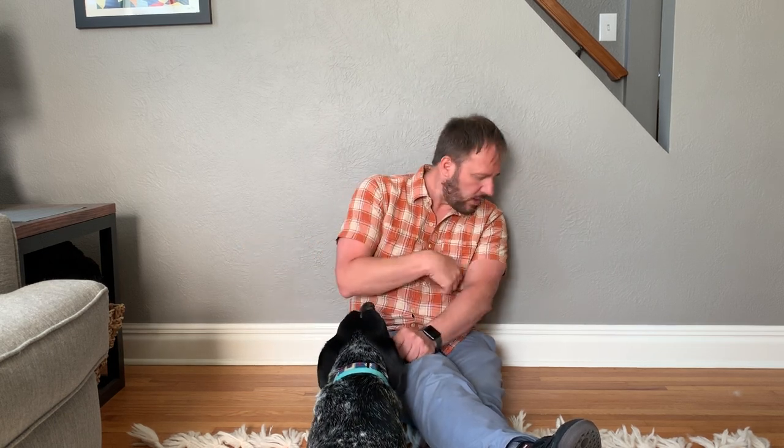Another thing we talked about was getting him a doggy backpack. You can put some weight in it, like just a bottle of water or some bags of sand — that makes the walk more efficient. He likes to fetch, and fetch is a great way to burn energy. Exercising him before a walk is a great way to set him up for success.